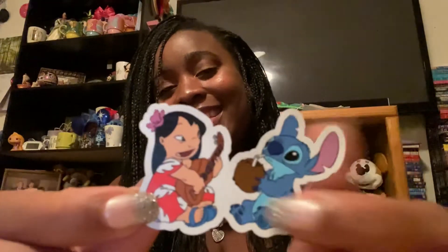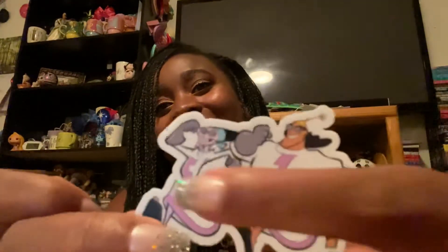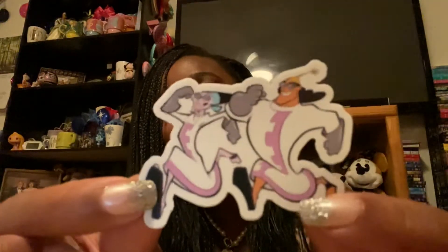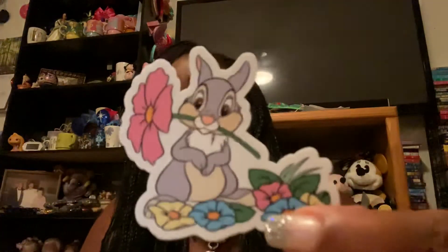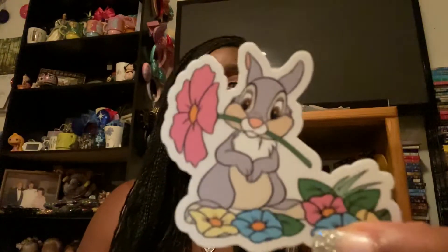I don't know how many stickers are supposed to come in each Sparkle Box, but there are two packs in here. First - oh my goodness, look how cute - Stitch and Lilo! And this is actually not a sticker, it is a magnet. That is adorable - Lilo's playing her little ukulele and Stitch is drinking something yummy, a little coconut drink. The next one is Kronk and Yzma in their little scientist outfits - super cute. And next is Thumper from Bambi, I believe.